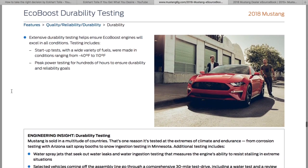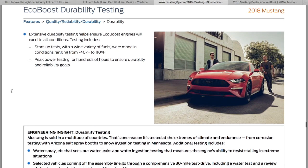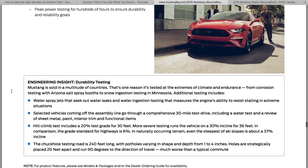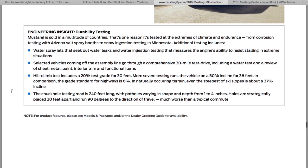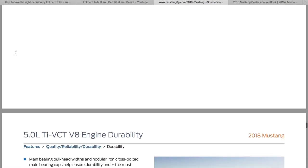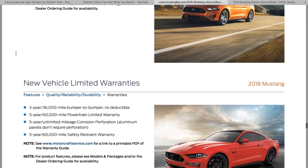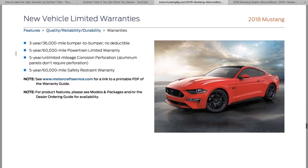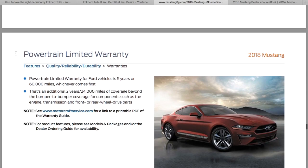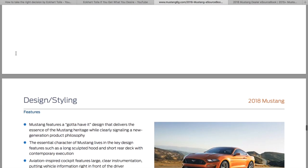They tested in cold weather — extreme negative 40 degrees Fahrenheit — up to 110 degrees Fahrenheit, and they just wear the car out. Hill climb tests are really important, especially on the turbo engines, because under boost going up a hill at 110 degrees Fahrenheit builds up a lot of heat and can cause overheating.